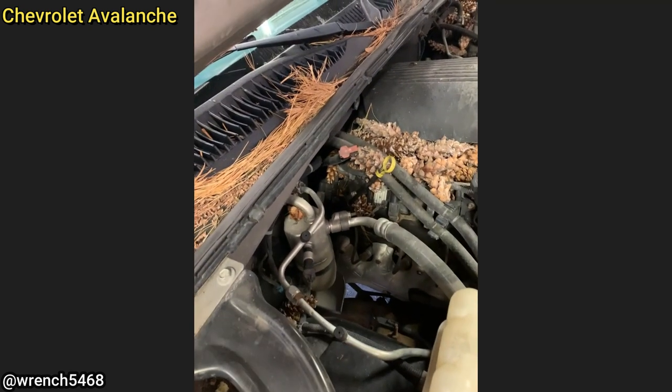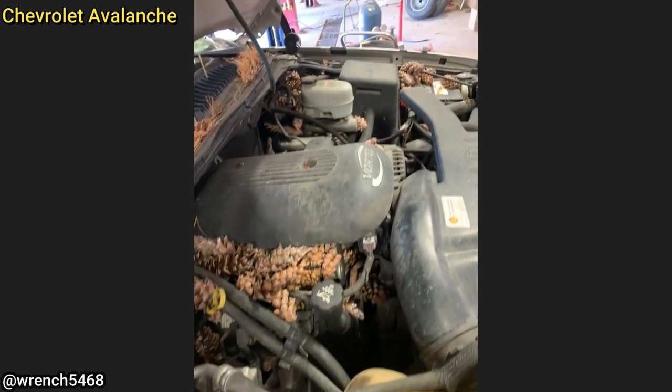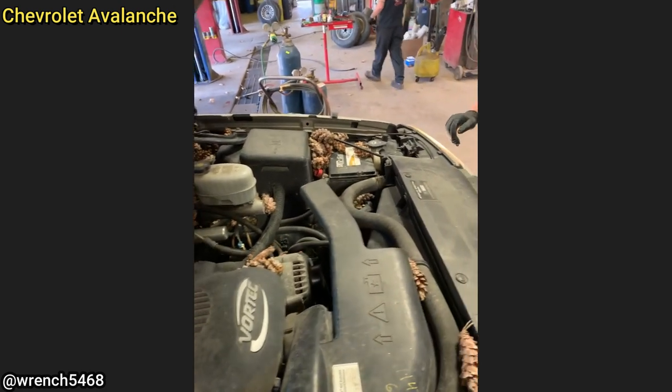Customer states there's a pine cone smell inside the cab of their truck. The customer told the mechanic they've had their truck parked for the past year and never bothered to check under the hood.